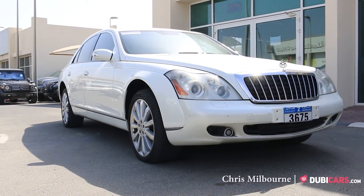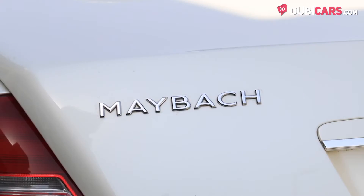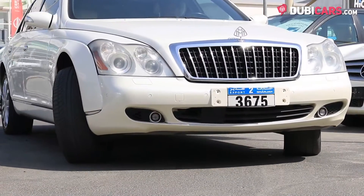Hello there, Chris here at DoobieGows.com, and this is a 2006 Maybach 57S for sale at Ali Murad.